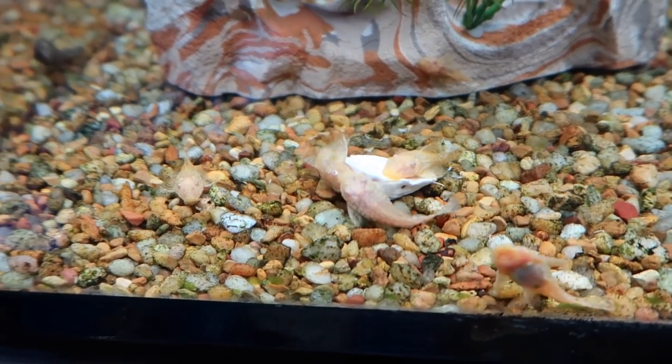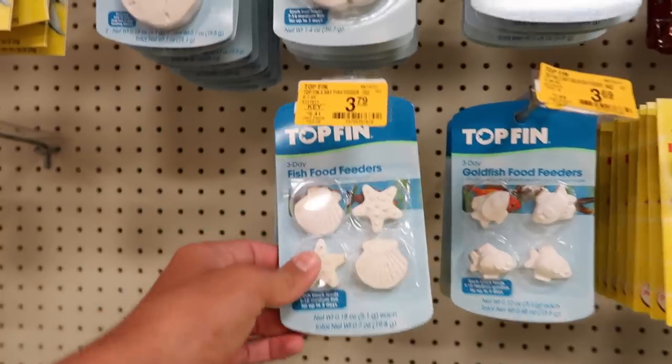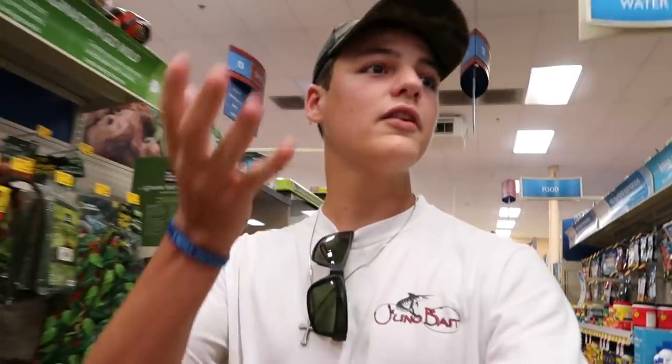You can actually buy them — there they are. You can buy all sorts of sizes and they're cheap too. So if you go away and you have mollies or plecos, you can throw one of those in and your fish will just feast on that while you're gone.